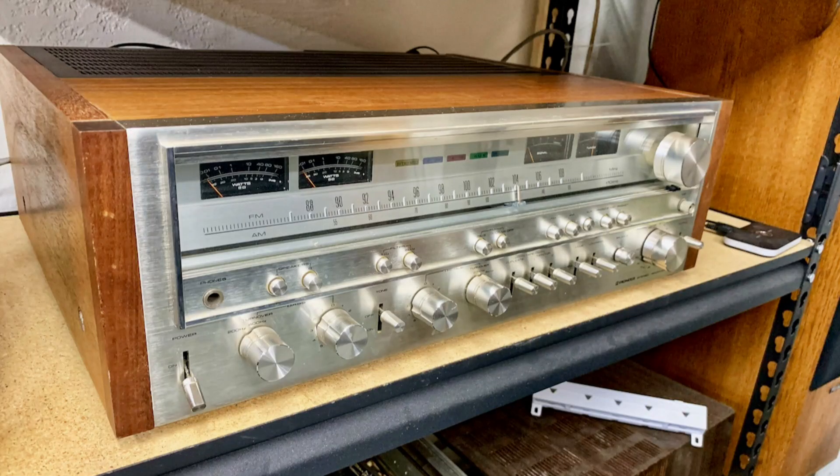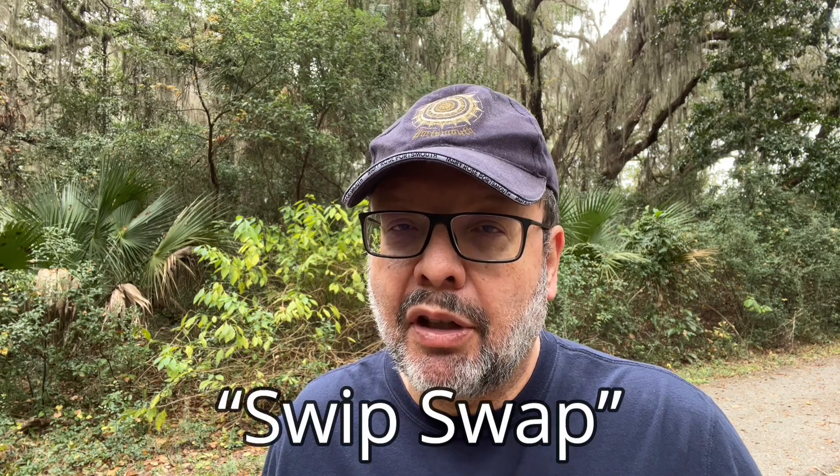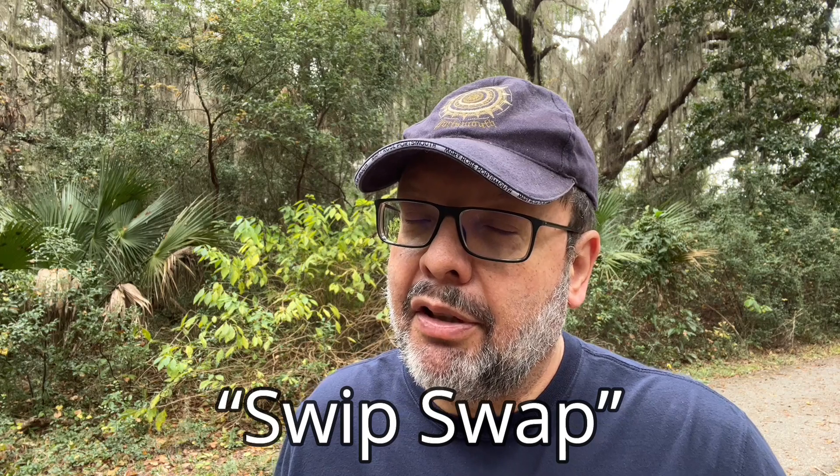There are also Facebook groups that you can join that feature hi-fi gear for sale by group members, but they're usually not local. Facebook also has local swap groups that you can search. The other thing about Facebook is that it can be really annoying because it mixes the local listings with paid advertisements and long-distance items that require shipping and payments through Facebook so they can collect fees, so it requires a bit more effort to locate the things you're looking for.